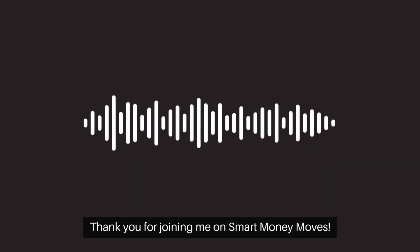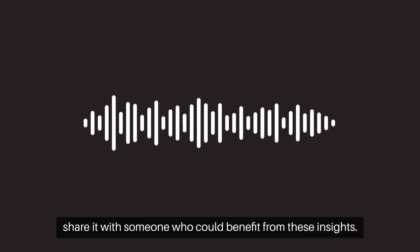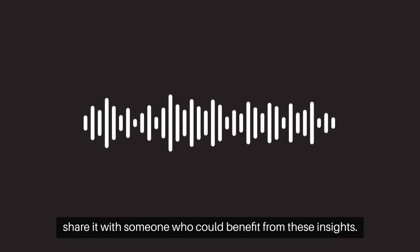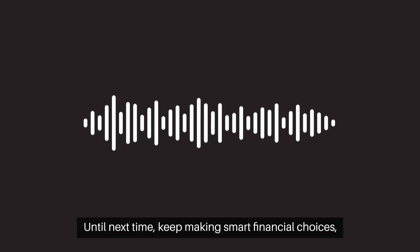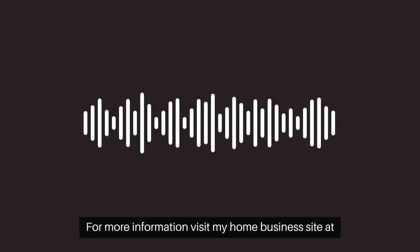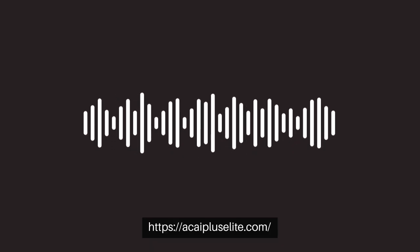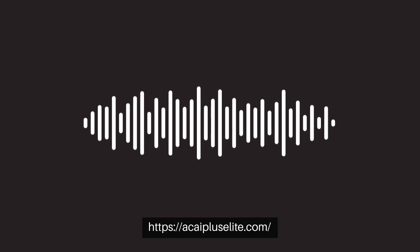Thank you for joining me on Smart Money Moves. If you enjoyed this episode, share it with someone who could benefit from these insights. Until next time, keep making smart financial choices, and remember — your success starts with knowledge. For more information, visit my home business site at asaiplusalite.com.